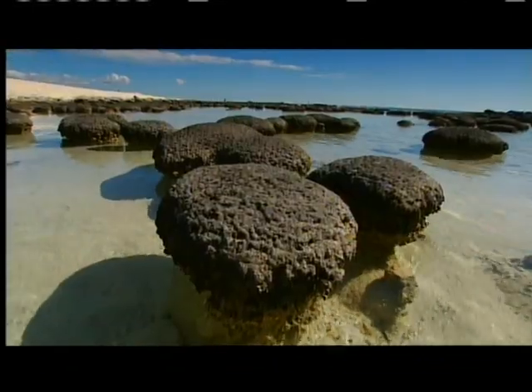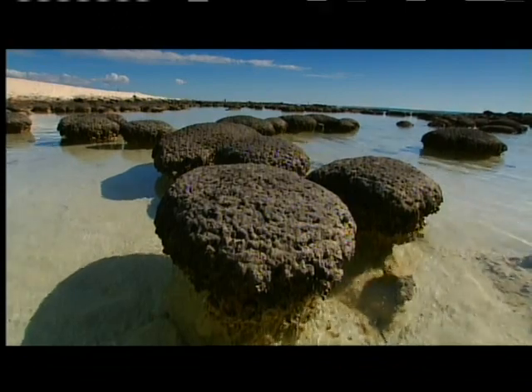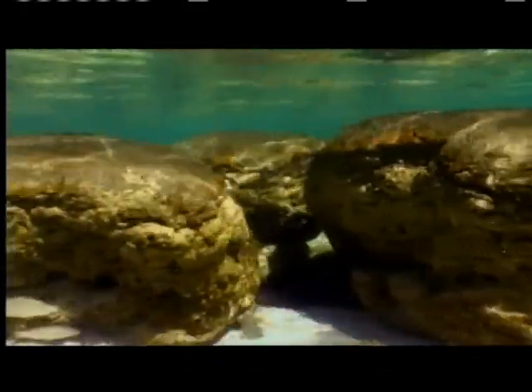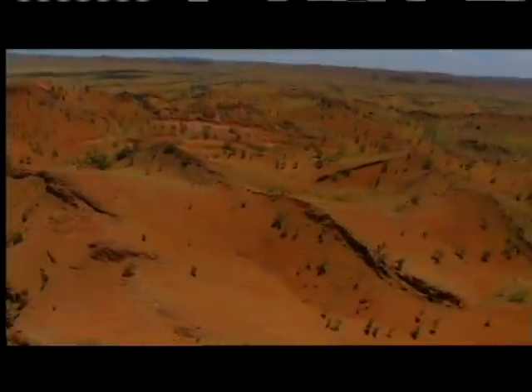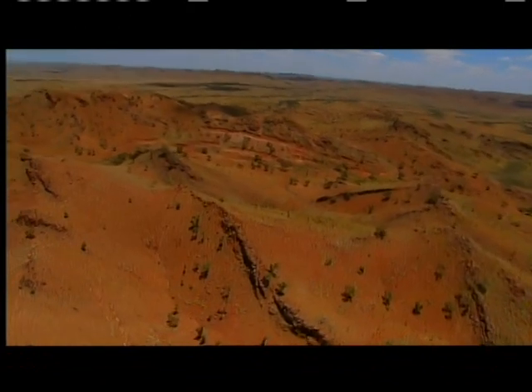They are formed over thousands of years by tiny microbes. These microbes may be similar to life forms that dominated our planet billions of years earlier. And in the arid hills nearby, there may be evidence of these ancient creatures.